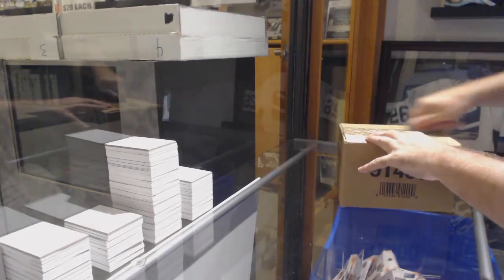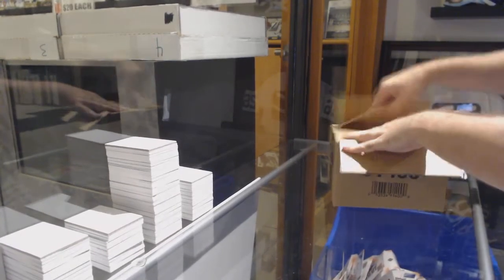Here we go, CNC break number 10,013, the 8th box ultimate.